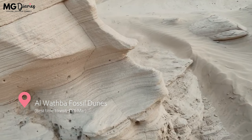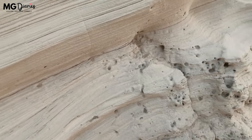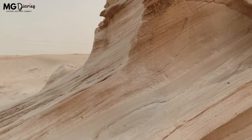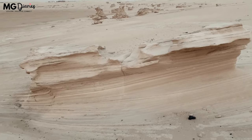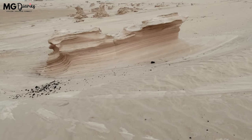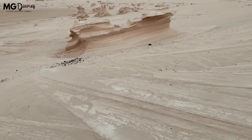Al-Wathbah Fossil Dunes. According to the experts, the unique shape of the dunes and rocks were created by a mix of wind, sand, and time, drenched with calcium carbonate to create nature's own eccentric sculptures. Anyone who visits this place will feel like they've landed on another planet.